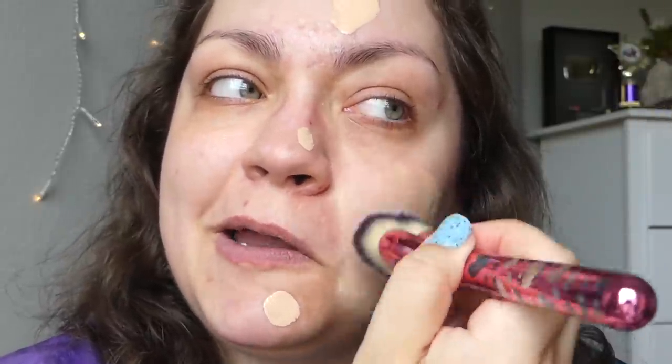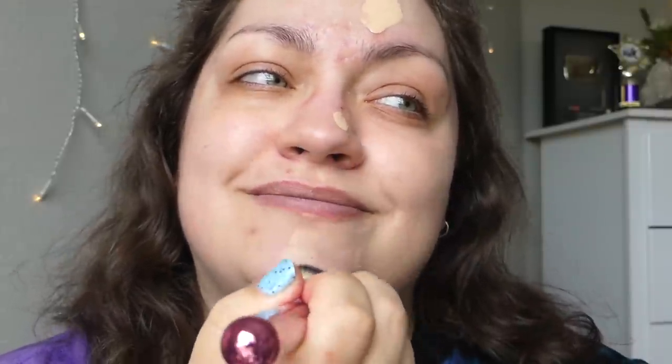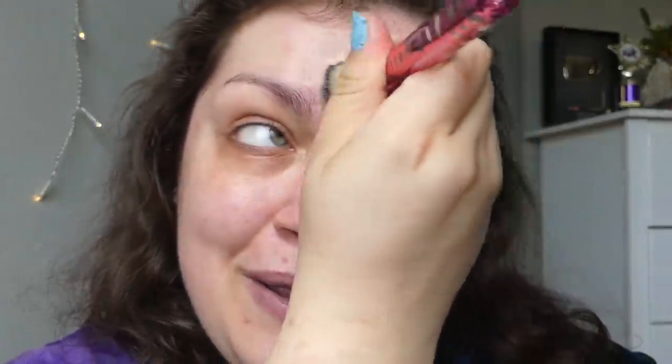It feels very moisturizing, like in a cooling way. I wasn't expecting that. I feel like that's pretty rare in a matte foundation. It's certainly perfumed and smells very nice — like a fruity, expensive shampoo. But if you have sensitive skin like me, that is a really big red flag that you're gonna have to be checking for breakouts because of this.